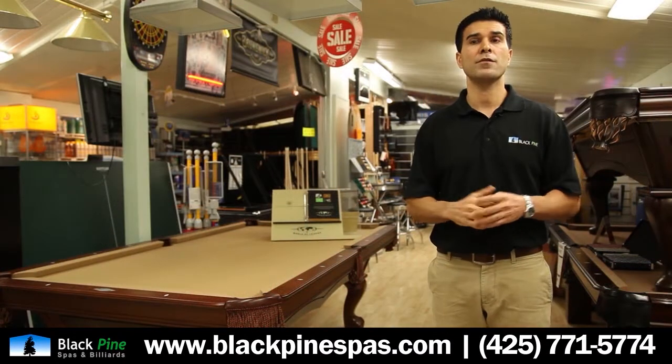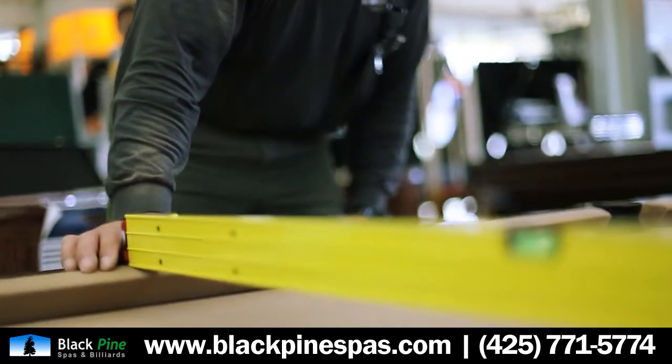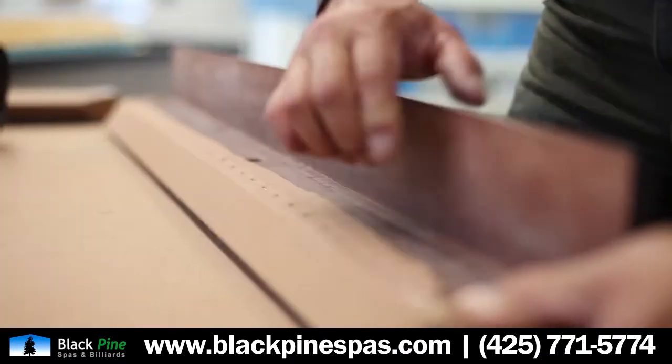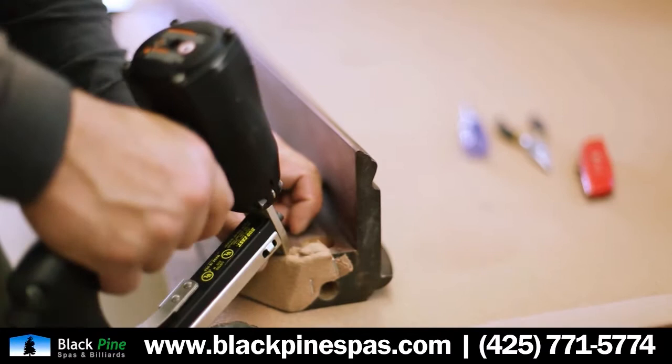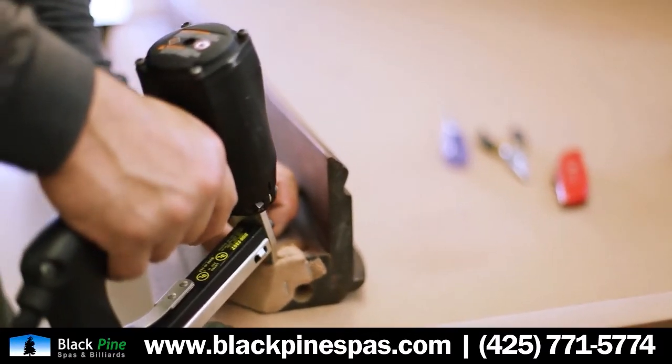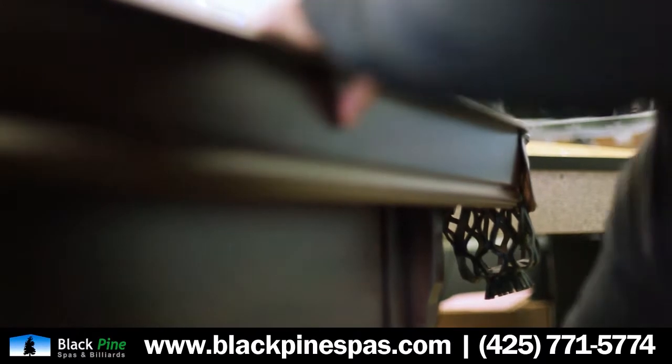Another offering that we have here at Black Pine is we do pool table moves, we do recovering, and we do restoration to an extent. Furthermore, we can put new bumpers on a table. If the bumpers have gone dead after a period of time, we can put new bumpers and cushions on the table to bring it back to life.